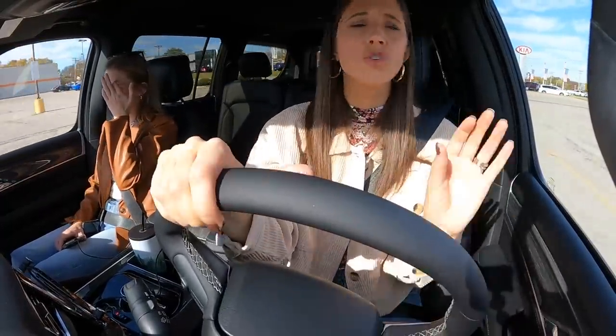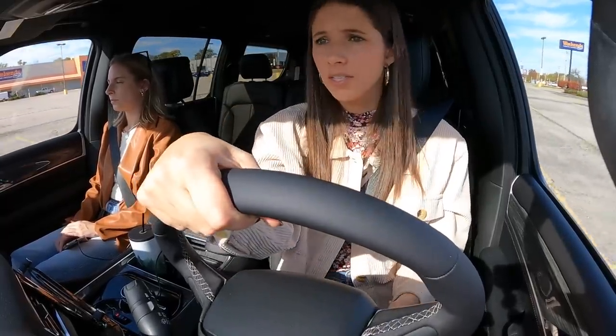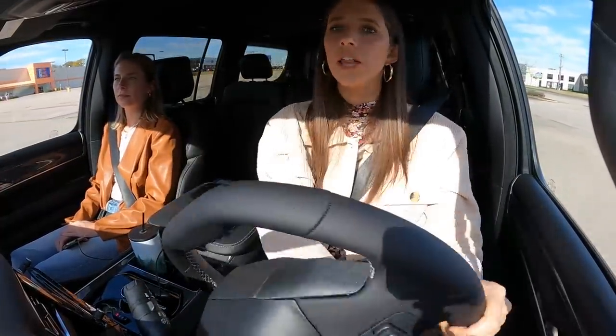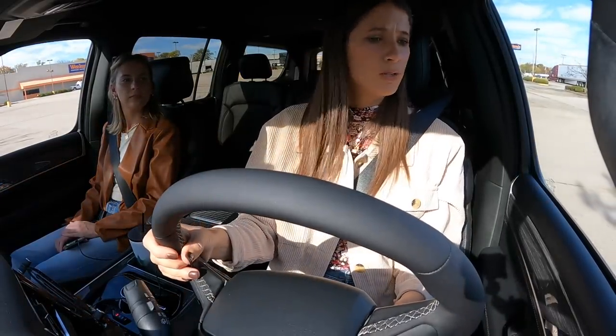That's going to wrap up our quick driving impressions. If you've test driven one, we'd love to hear your thoughts. If you like these kinds of videos or have other things you'd like to see during driving impressions, let us know. We spent all the money on these GoPros, so we definitely want to put them to use!